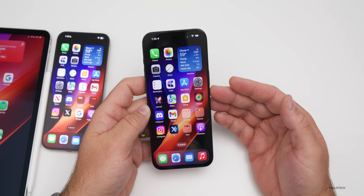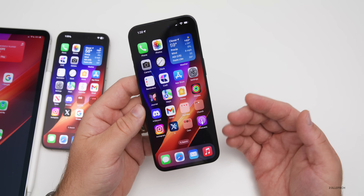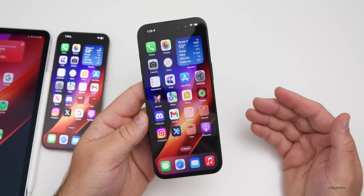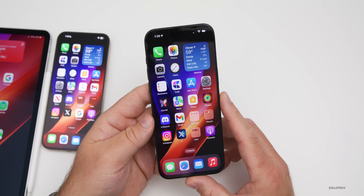As mentioned, Apple services went down earlier in the day, but Meta services were also down this past week — affecting WhatsApp, Instagram, Facebook, Threads, and more. Strangely, it happened around the same time as Apple's outage, so there were outages after outages across different services.